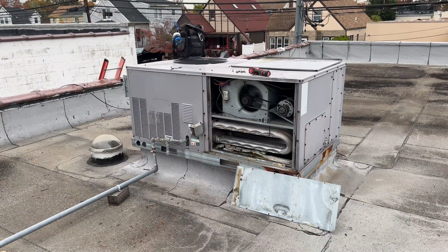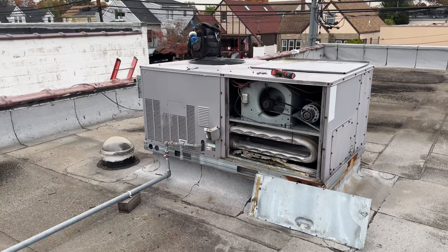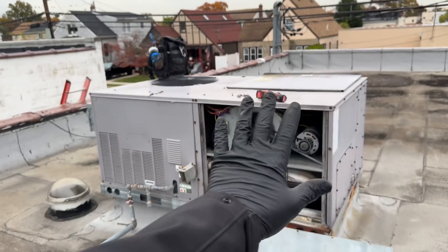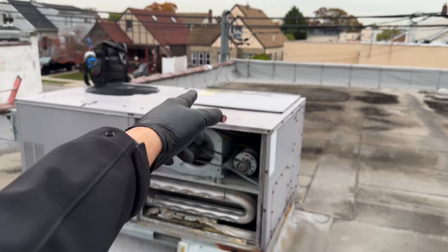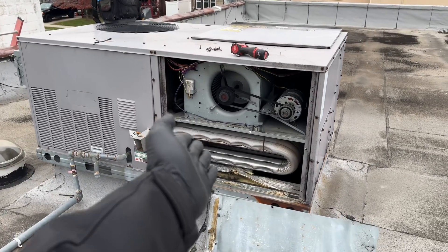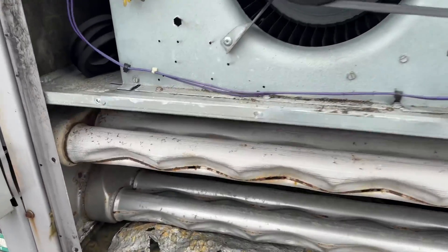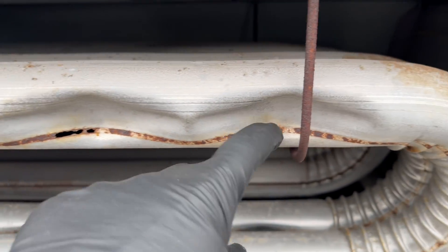Here is that Carrier Weather Maker rooftop unit — a packaged gas rooftop unit. I haven't touched anything other than to take the covers off. I removed the front door with a bunch of screws, then went to the lower compartment below the blower assembly to expose the heat exchanger. And ladies and gentlemen, it exposes what we have: a crack there, multiple cracks there, cracks there, cracks there. And if we look on the other side, there's more. We have a failed heat exchanger.